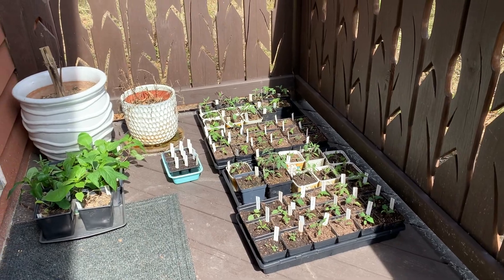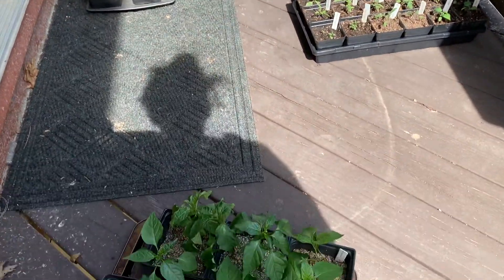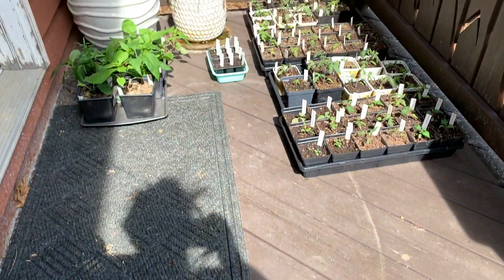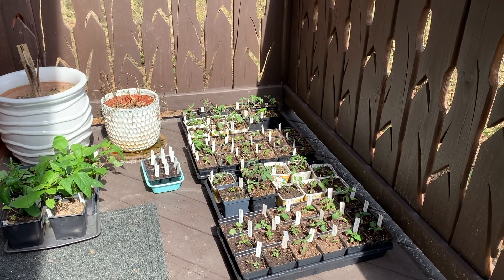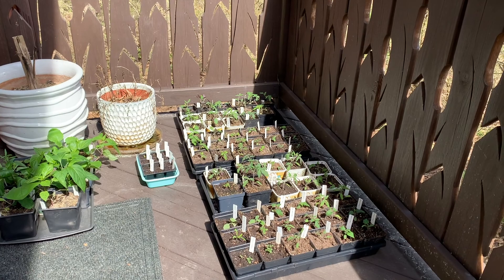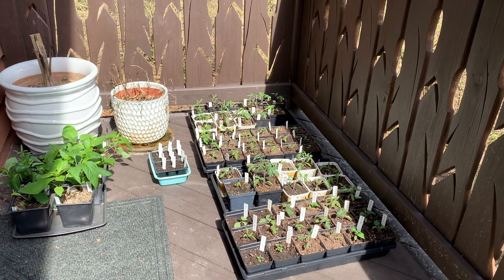Most of these out here on the side porch are peppers and tomatoes by far. There are a few annual flowers in here and I think even a couple of perennial plants, some herbs, but by and large it's tomatoes and peppers.